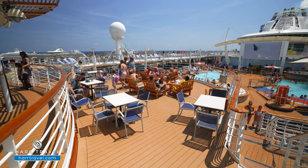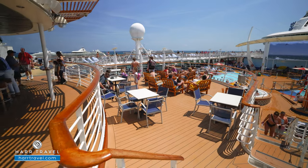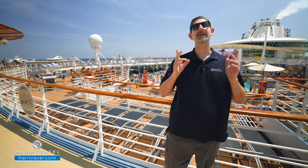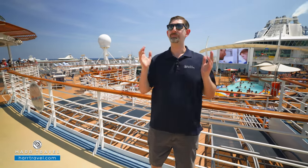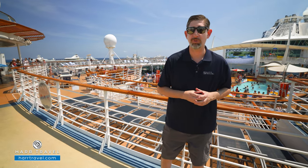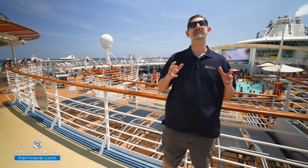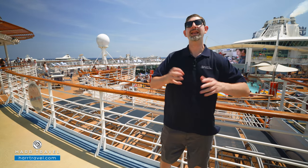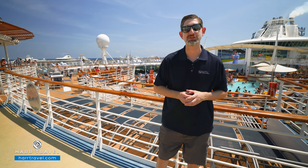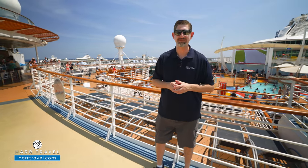Behind me you'll find the Sky Bar. I was just hanging out with some of the bartenders a few minutes ago, having a great time — they were singing, dancing, laughing, and pouring some incredible drinks. Because the Liberty is a beautiful ship with all kinds of incredible things to enjoy on board. But to me, it's the crew that is the heart and soul of this ship and every Royal Caribbean vessel. They bring it to life, provide amazing service, and are here to give you your vacation of a lifetime.